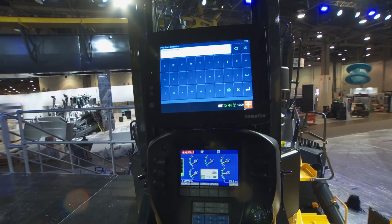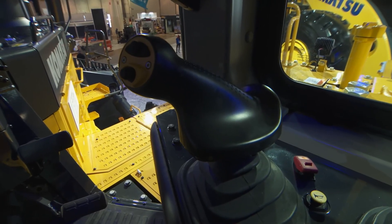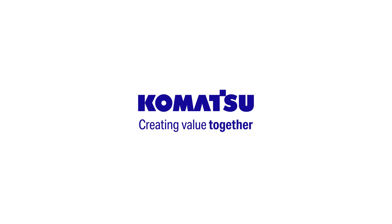Inside the cabin, all the operator's touch points have been redesigned with ergonomics in mind. Operators are also going to benefit from improved visibility to the back of the blade as well as to the ripper shank. We are confident that these features will help our customers keep their operators comfortable and more productive.